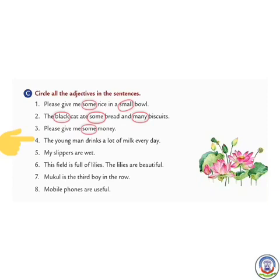Number 4: The young man drinks a lot of milk every day. 'Man' is the noun, so we circle 'young'. 'Milk' is also a noun, and 'a lot of' is an adjective, so we circle 'a lot of'. 'Every day' — 'day' is also described, so we circle 'every day'.